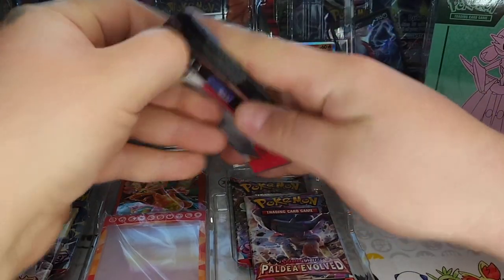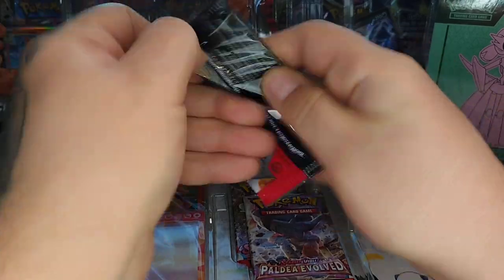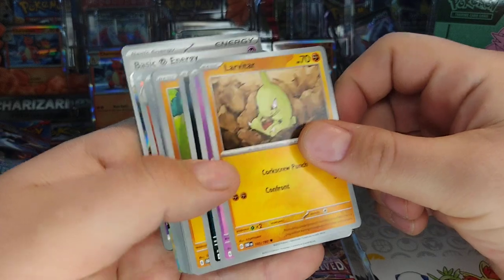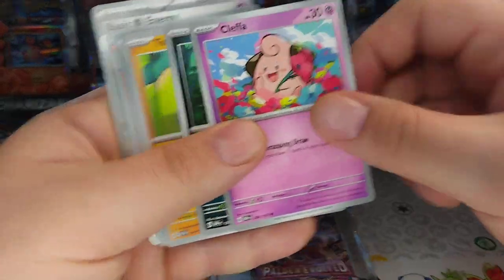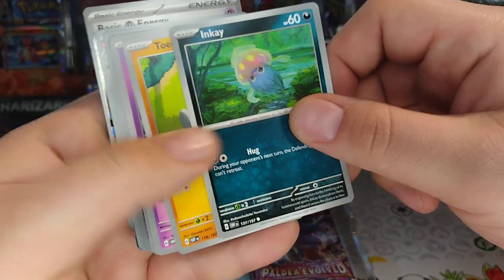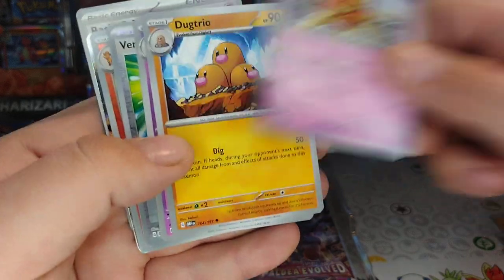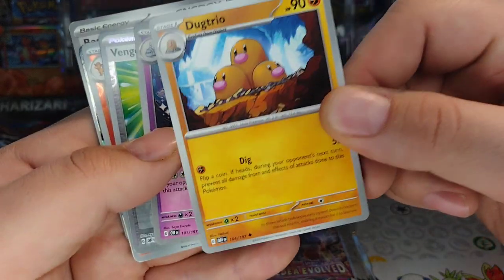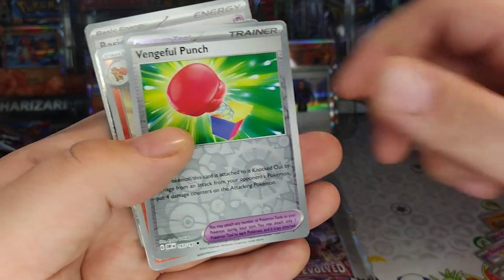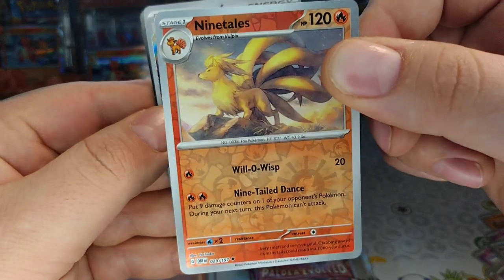Hopefully everybody's having a wonderful day. David's just getting back into Pokemon. Pack number two — we got Larvitar, what is that... Cleffa? Yeah, yeah. See, I don't know all the new ones. Got Inkay, Toadscool, Solrock, Dugtrio. Oh yeah, oh nice!